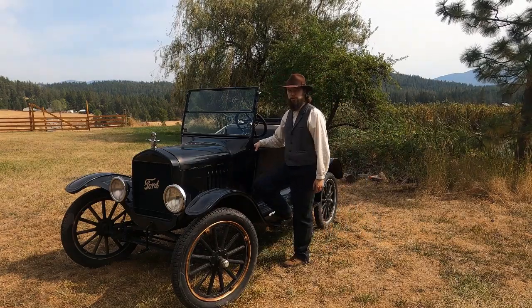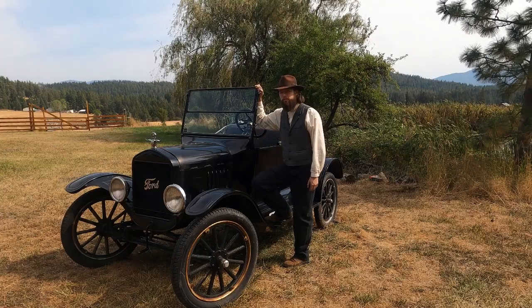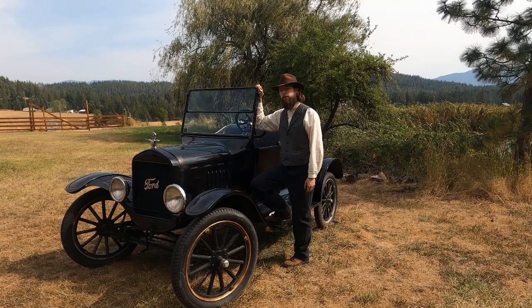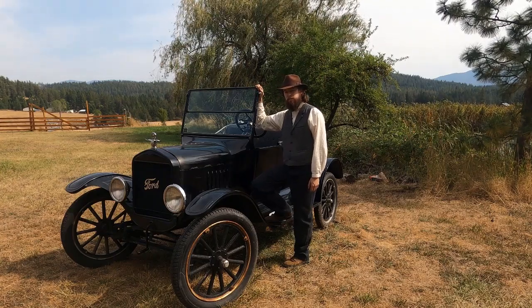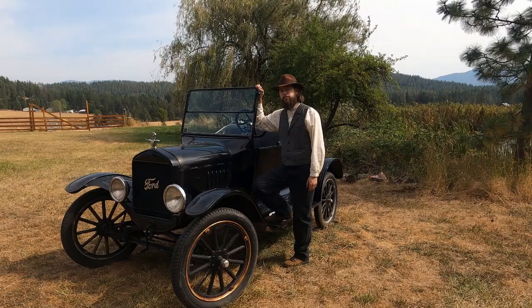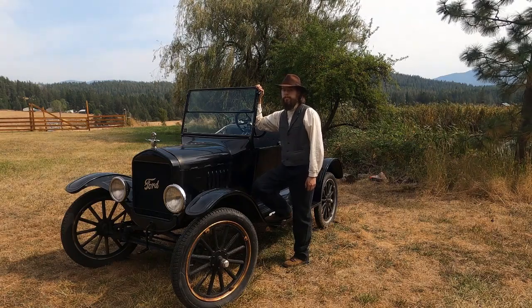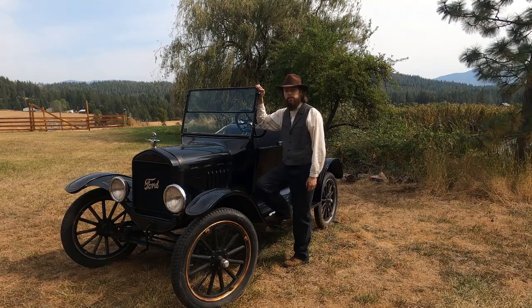I graduated from Engineering College this spring, and my family decided to give me this car as a graduation gift. My grandpa found it sitting alongside someone's driveway on the side of the road under a big fir tree — it had clearly been there a while. It wasn't listed as for sale, but he talked to the owner and they agreed to sell it to us to save it from being yard art. Otherwise, a few more years sitting out there in the weather and the wet, this car would have been a lot harder to save. As it is, it just needed some long delayed maintenance and now it does run and drive.